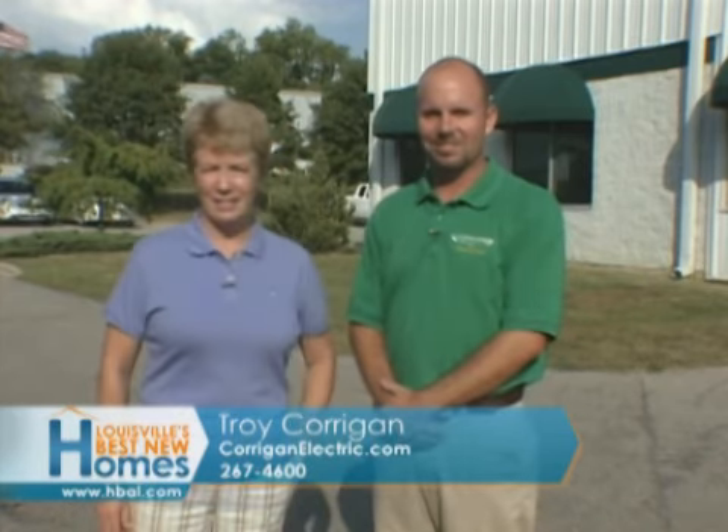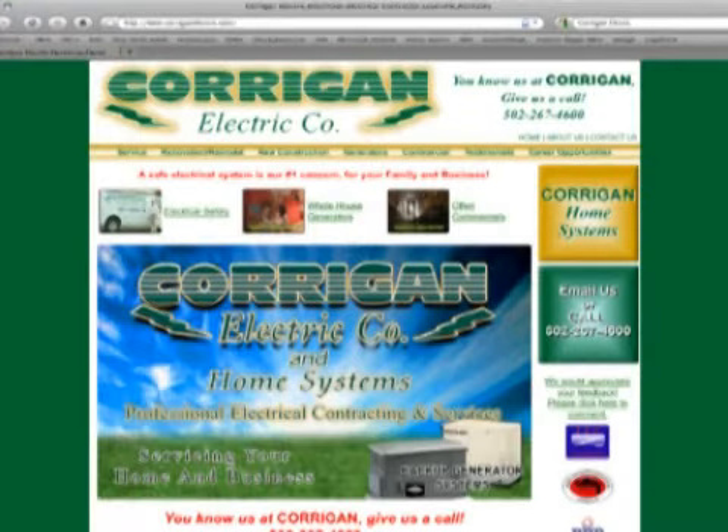Give us a call at Corrigan Electric right here. CorriganElectric.com is the website. Here's the telephone number: 267-4600. You can talk to myself, my dad Tom — you all know him — and my brother Sean. Come on out and see them. Corrigan Electric, they're in J-Town, and they've got a great website: CorriganElectric.com.